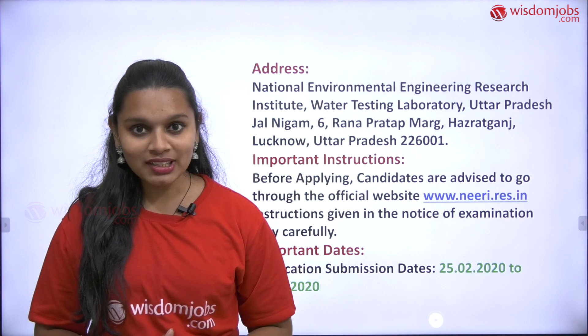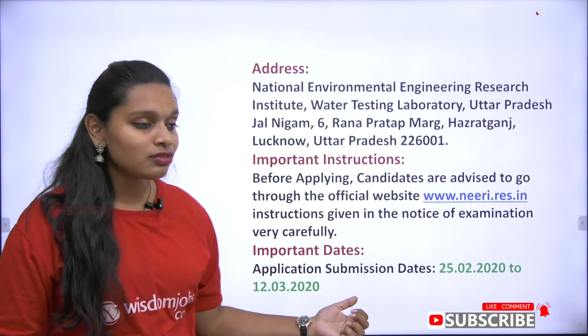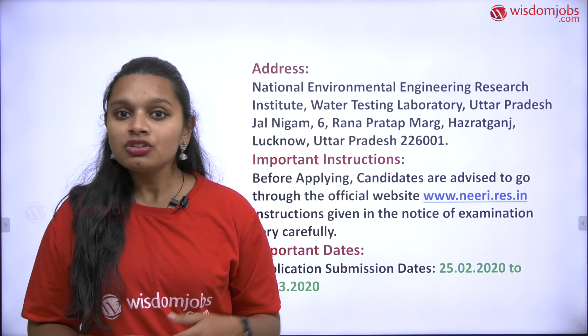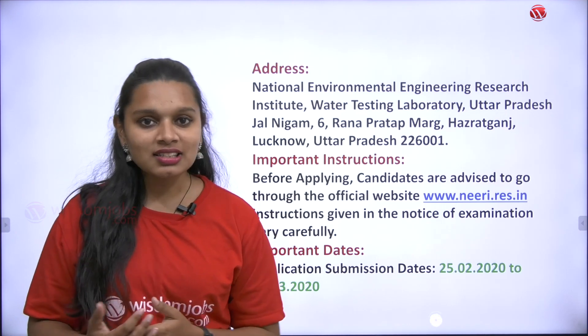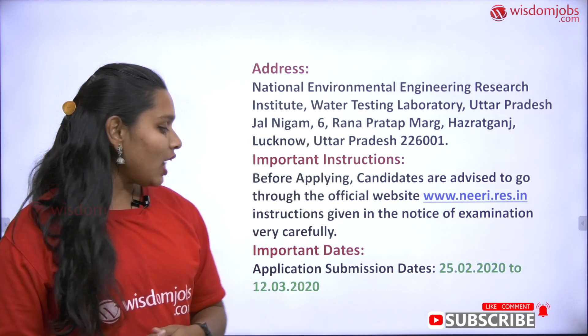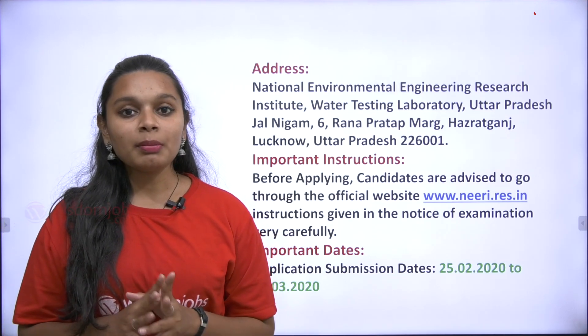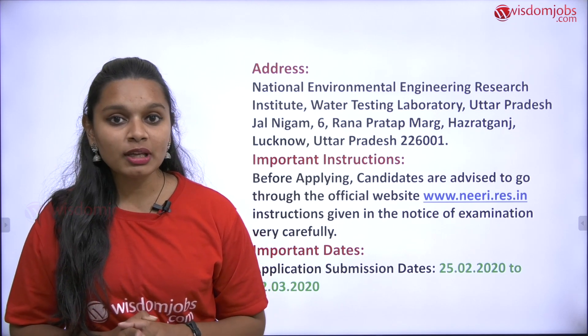Coming to the important dates: the starting date of the application form is 25th February 2020, so application forms are available right now. The last date of the application form is 12th March 2020, meaning application forms will be closed completely by March 12th.